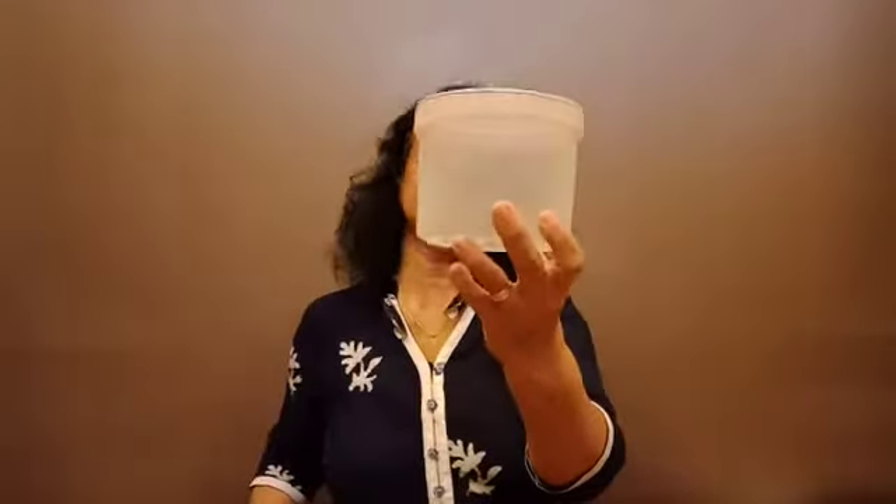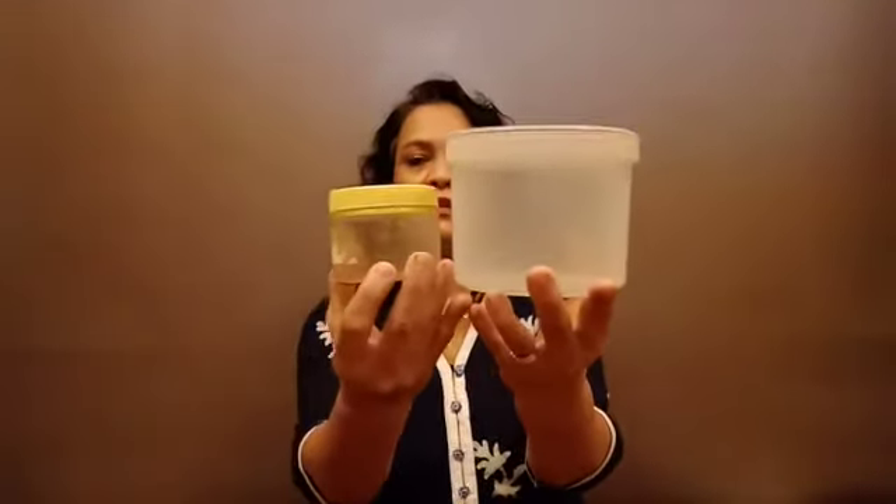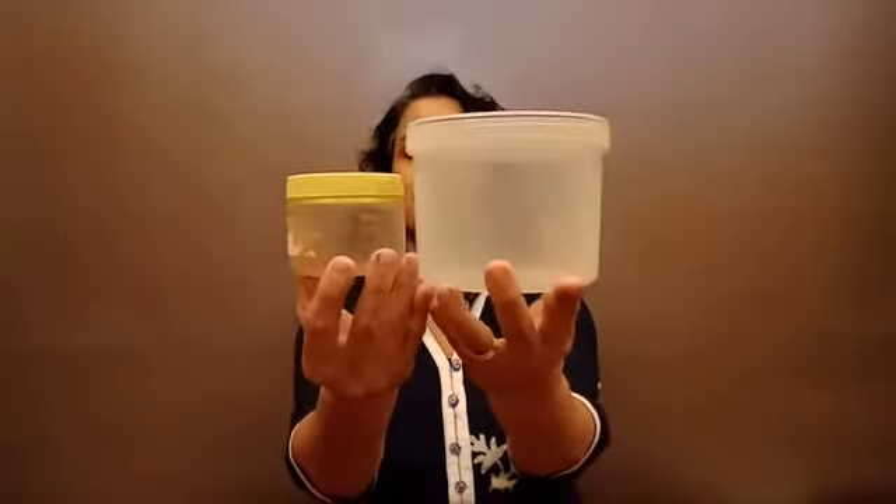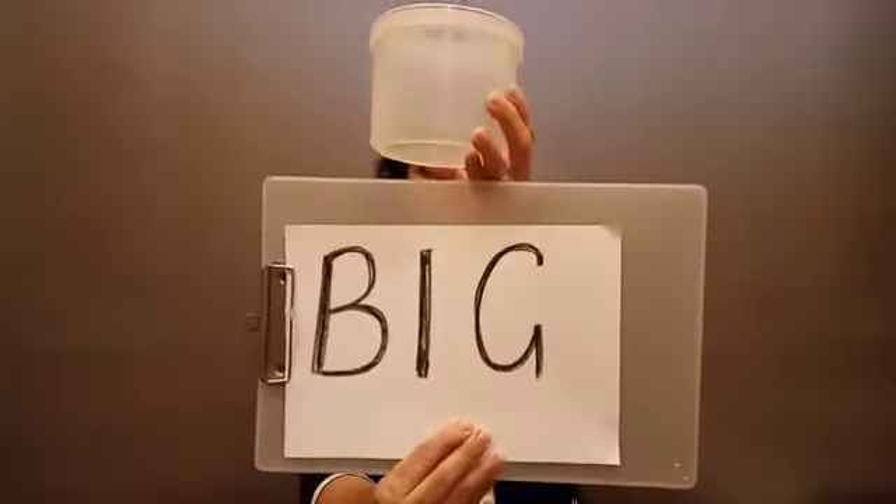Balu showed me one container and this is the other container. Which is the big container? This one is big — big container. And which one is small? This one is small. Big and small.